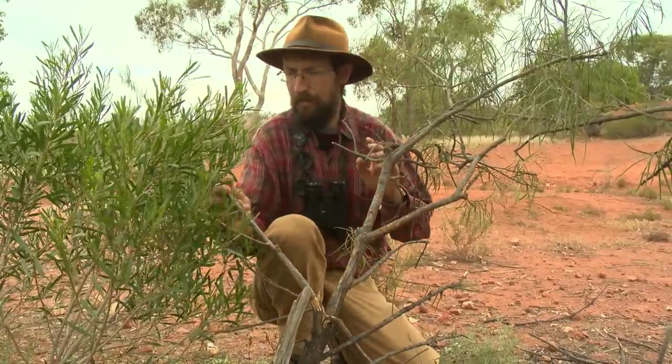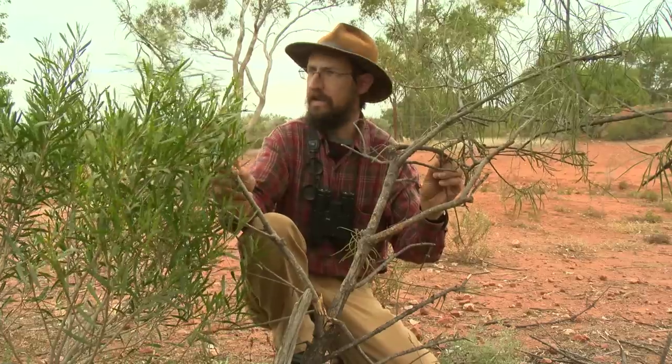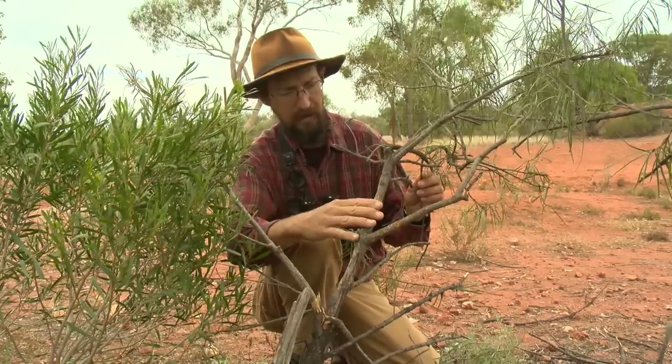And here's an example of the sort of damage feral goats can do to our native plants. This is an aromophila here — one branch, second branch pulled down to get to the leaves. Rubbing here. This poor little plant probably won't survive.